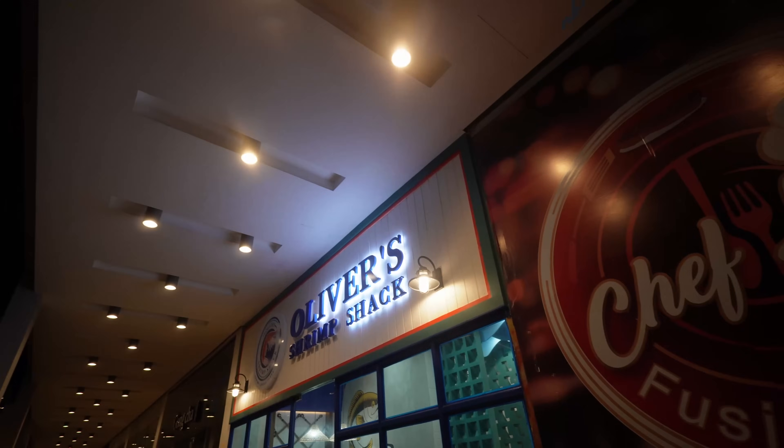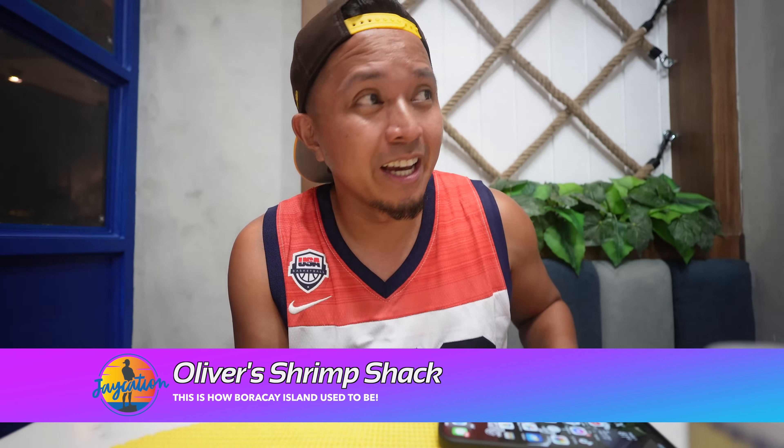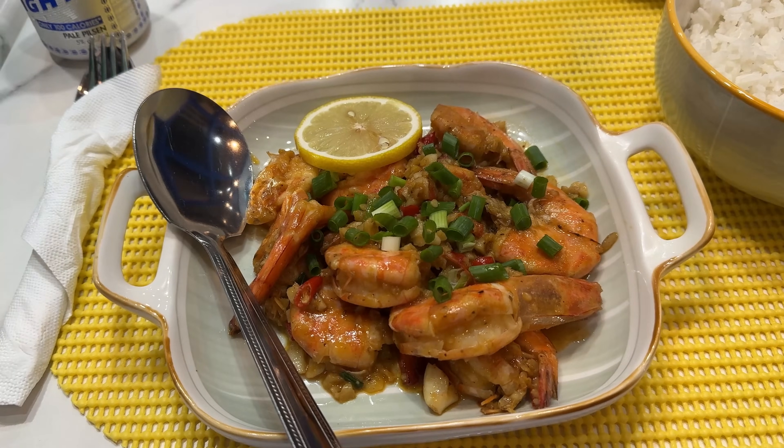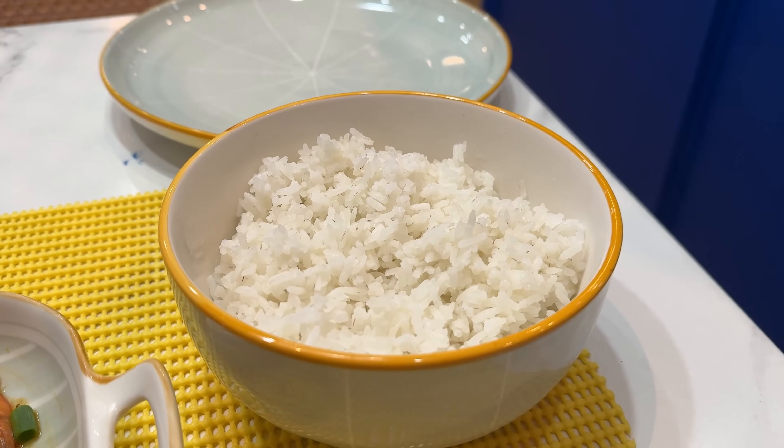I'm starving and I heard Oliver's Shrimp Shack is bomb, so we're going to try it for dinner. It's right here in the Megaworld mall strip, in between Belmont and Savoy. I got the garlic and hot shrimp, a San Miguel Light, and some water. I asked for it to be spicy so they put peppers in it. It is really good — masarap. Got rice obviously. It comes with lemon and the spice is great. Really good shrimp!